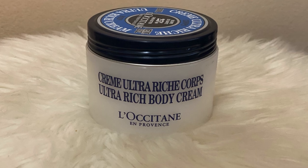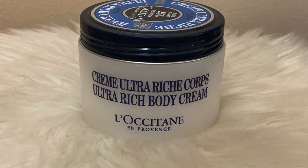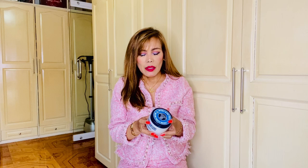First off, I have this body cream called Crème Ultra Riche Corps by L'Occitane. This is 200 ml. I've used this in the past and I like it. It's not so creamy — I like it a bit watery. Since it's very hot here in the Philippines, I don't want lotions that are very sticky. The price of this is 2,500 pesos.